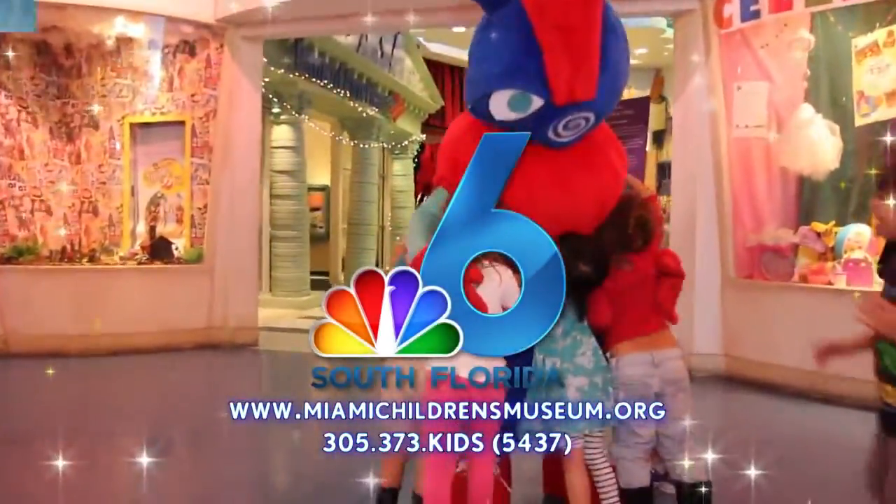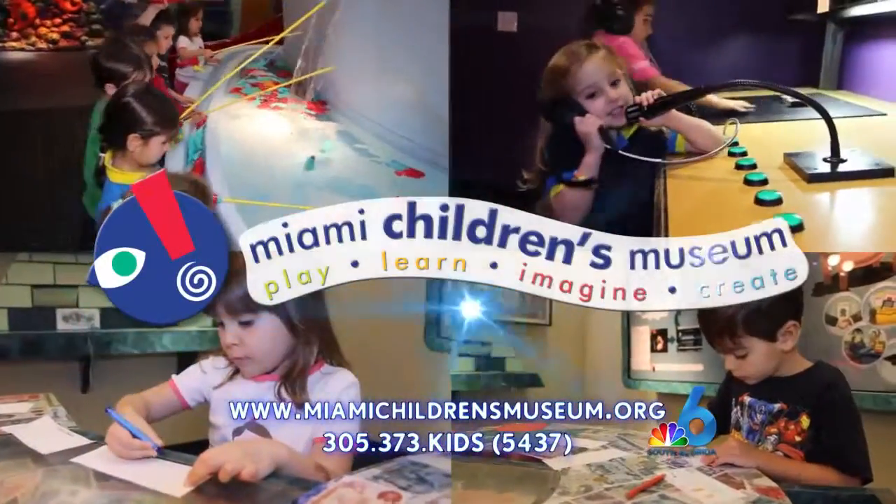NBC6 South Florida encourages you to play, learn, imagine, and create at Miami Children's Museum.